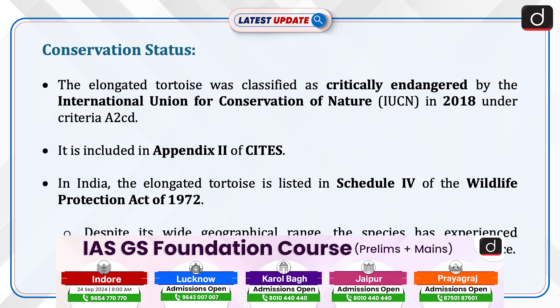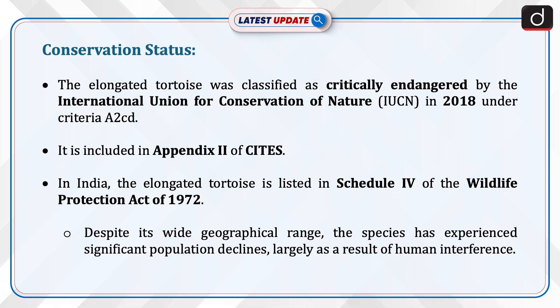Now let's talk about conservation status. The elongated tortoise was classified as critically endangered by the International Union for Conservation of Nature (IUCN) in 2018 under criteria A2CD. It is included in Appendix 2 of CITES. In India, the elongated tortoise is listed in Schedule 4 of the Wildlife Protection Act of 1972.